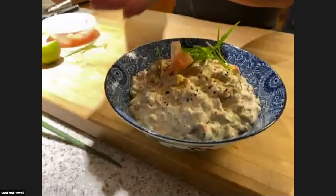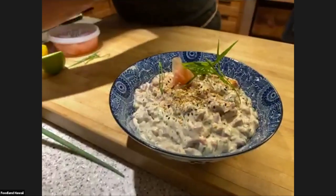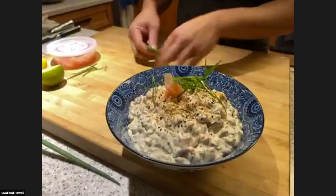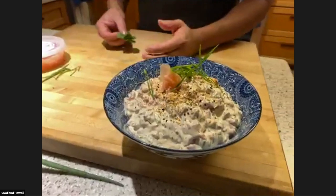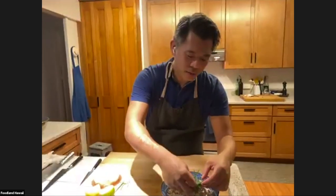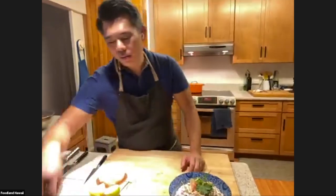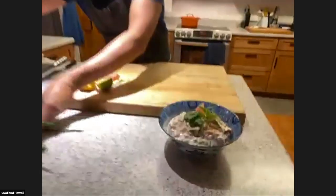Someone asks how long you can keep pickled ginger in your fridge. A long time — it's pickled, so it's preserved. I've had it in there for months, over a year. It's sitting in sugar and vinegar, has a high pH, and these days they also add potassium sorbate as a preservative. It's got a lot of sugar which keeps it from going bad.